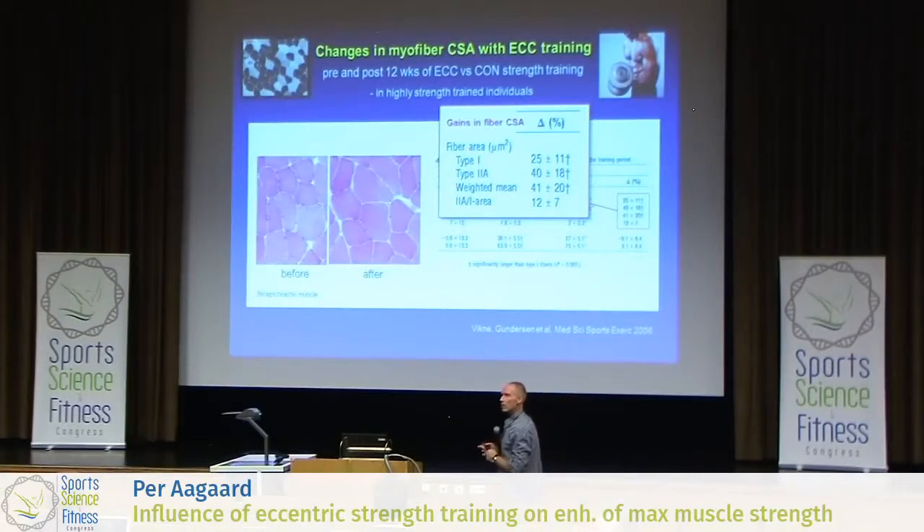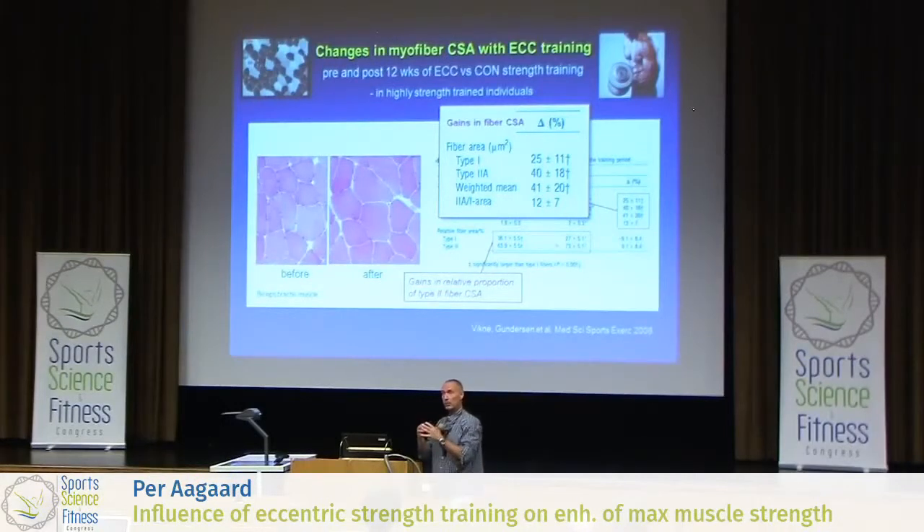From an athletic point of view, I think this is very important — this preferential increase in the area of the most explosive type fibers that we have. And the fact that they are type 2 fibers — you have to appreciate that these are 2A fibers — so they will also be endured. They will also have mitochondria, so they will also be fatigue resistant, but they will be powerful and explosive at the same time. So ideally for most athletes, this is the particular increase you want. The relative area proportion of type 2 fibers is increased from 64% to 73% as a result of this preferential increase in type 2 fiber area in response to eccentric training.